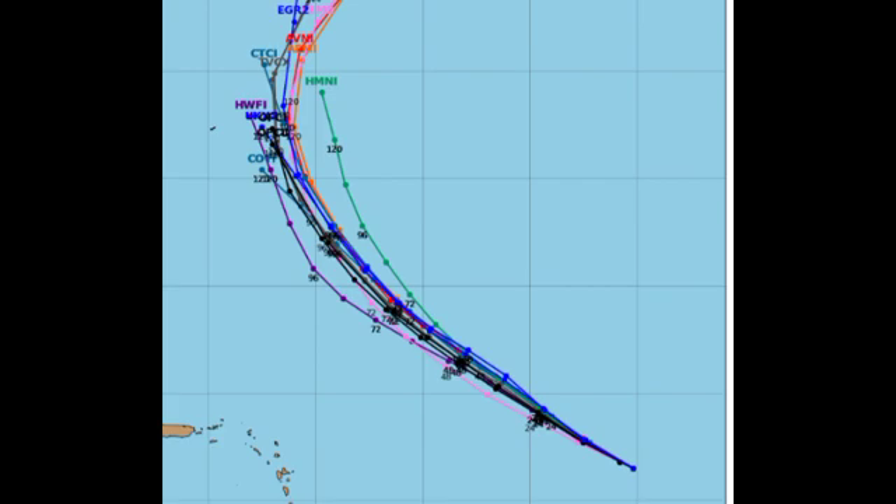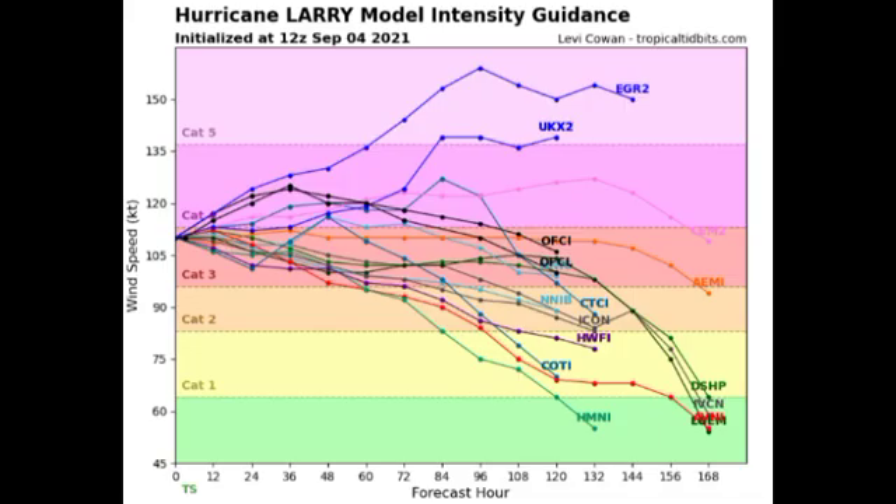Looking at what our models are forecasting in terms of maximum intensity, most are agreeing that Larry is going to remain a major hurricane for a while, with a lot of them expecting it to become a category four, which seems very likely. Two models are showing a cat 5, which is certainly not impossible. The best news is that it is not going to be making its way to anywhere imminently — a hurricane of this intensity making landfall would be absolutely catastrophic, so fortunately it will be staying offshore.